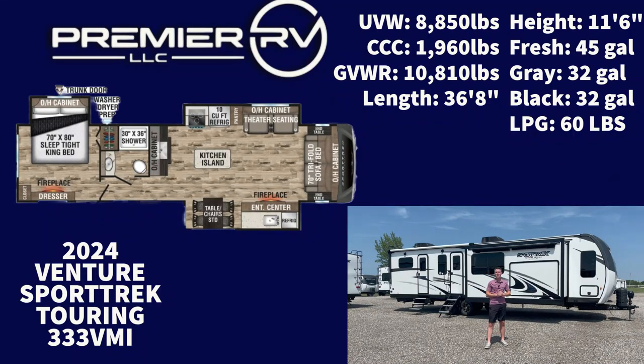How's it going, everybody? Doyle here from Premier RV out in Bluegrass, Iowa. Today we've got a special one for you — it's the 2024 Venture RV Sport Trek Touring 333 VMI. This one is built to take your camping adventures to the next level, so let's get right into it.